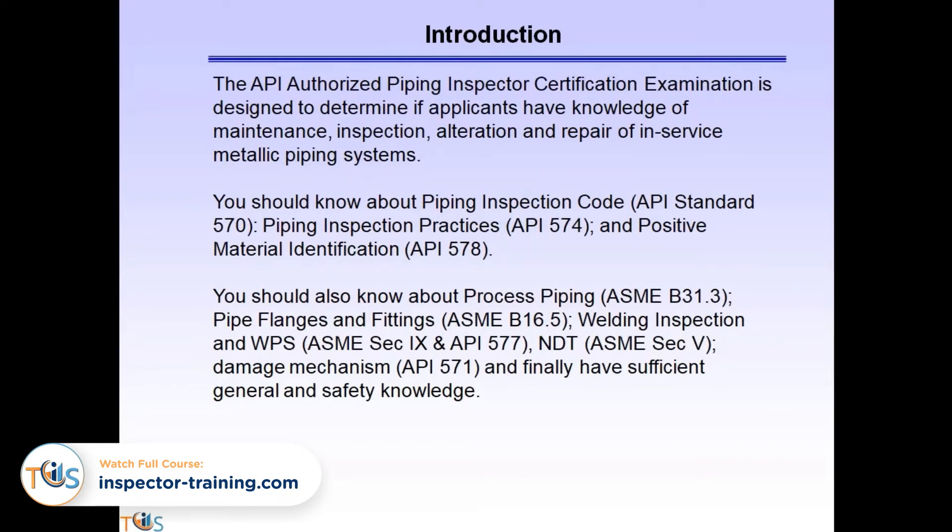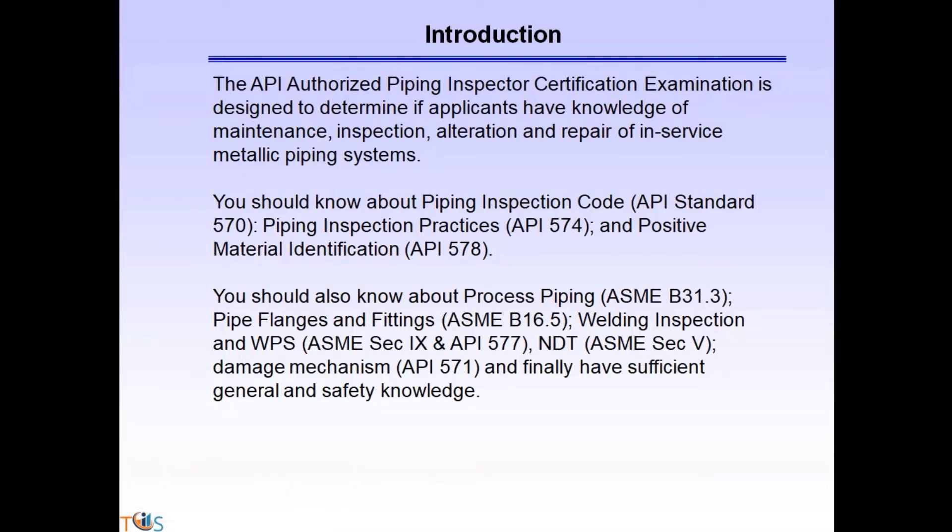A Certified API 570 Piping Inspector must have a broad knowledge in piping inspection and repair. In a nutshell, an API-authorized piping inspector must have a broad knowledge base relating to maintenance, inspection, alteration, and repair of in-service metallic piping systems.